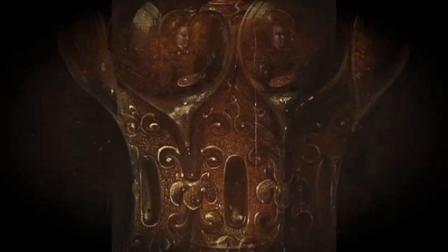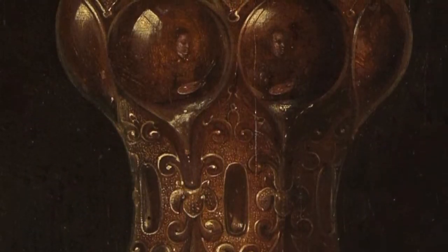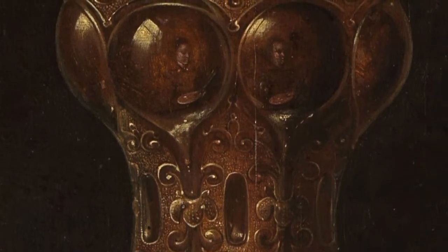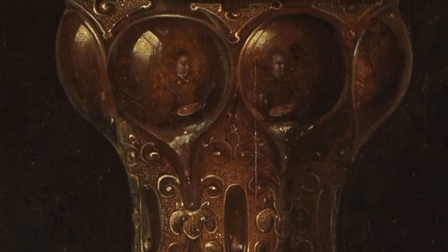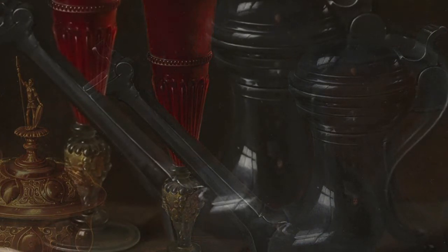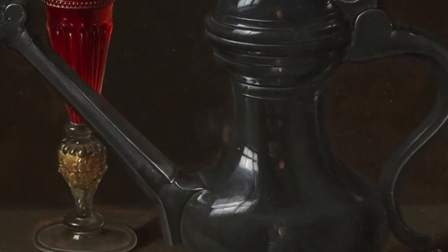However, while most artists use still life arrangements simply to practice their technique or to focus on an aesthetic composition, Peters took things a bit further. She actually innovated the technique of incorporating portraiture within these paintings. Perhaps she had no other option due to her hyper-realistic approach, but oftentimes you can actually see the artist's self-portrait within the reflections of the very objects she was painting.